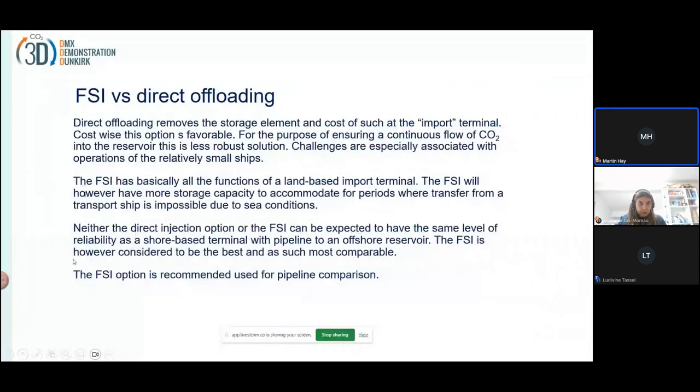In short, we've considered both the FSI — floating storage injection unit — and direct offloading. Our conclusion is that the cost of the direct injection unit will be significantly lower than having an FSI, but it will also not be as robust — you will experience that you will not be able to connect in bad weather, et cetera. So it's not as reliable a logistics solution as the FSI. For further studies, we've said the FSI is most comparable to a land terminal or a pipeline, so we use the FSI in further studies.